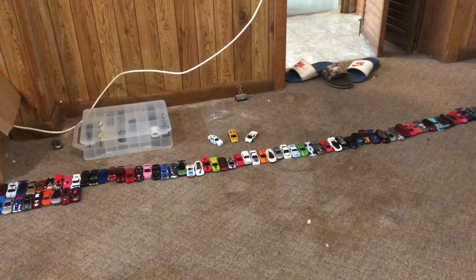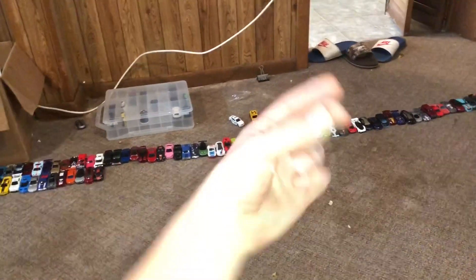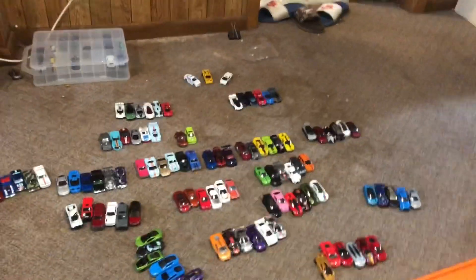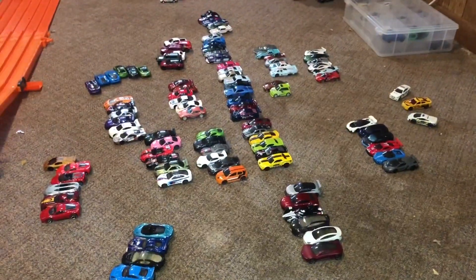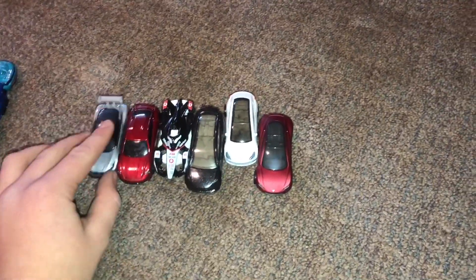So we need to get all of these cars into races. So how are we going to do that? Well here's how. Okay so there's all of our races. But we're going to start off with the electric cars. So this is an all electric race.